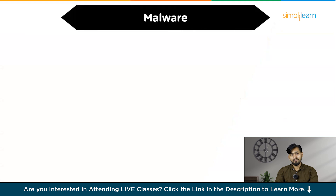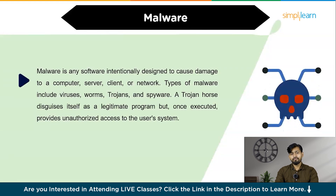The next technique is known as malware. Malware is any software intentionally designed to cause damage to a computer, server, client, or network. The types of malware include viruses, worms, trojans, and spyware. A trojan horse disguises itself as a legitimate program, but once executed, provides unauthorized access to the user's system. To prevent malware infections, install and regularly update antivirus software, avoid downloading software from untrusted sources, and be cautious with email attachments and links.